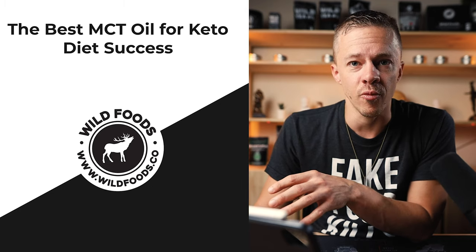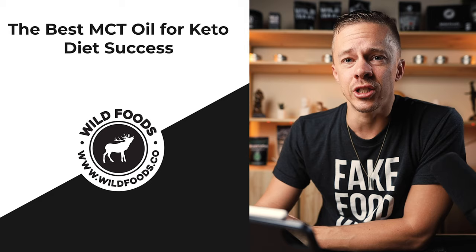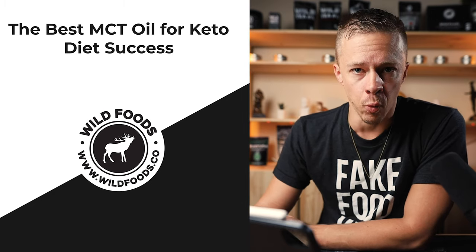Welcome back, Wildlings. Colin Stucker here, the Wild CEO. Today's video is all about MCT oil. You've seen a lot of products on the market and probably a lot of hype around it. It really is a great product — one of my favorites, and one of the products that got me into the whole health, nutrition, and nutraceutical space. It's also one of our best sellers here at Wild Foods.